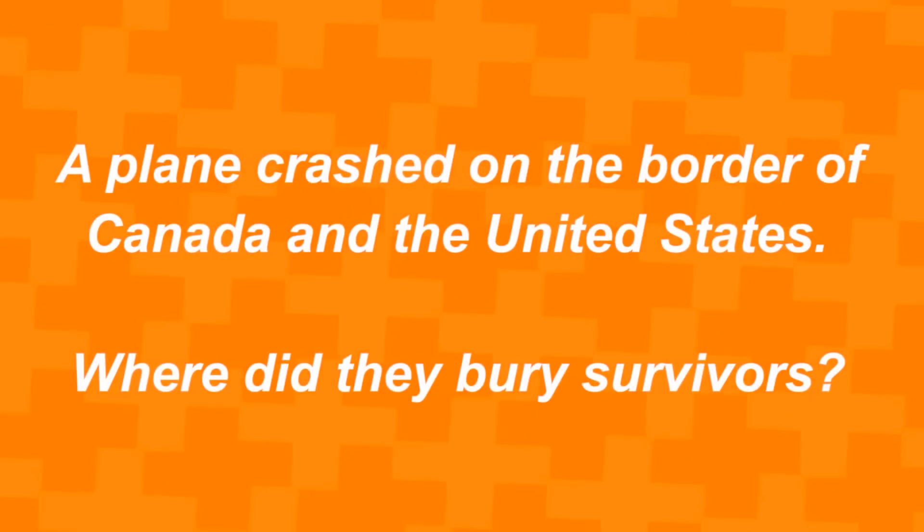A plane crashed on the border of Canada and the United States — where did they bury the survivors? Comment your answer to this riddle down below. The answer is that we actually don't bury survivors, because they're still alive.